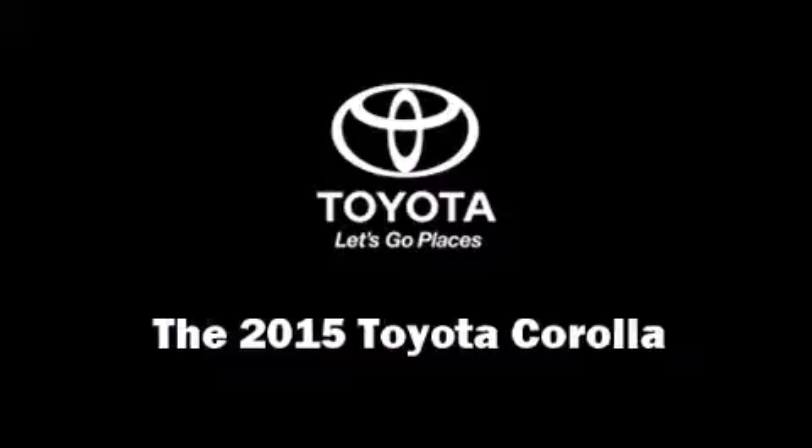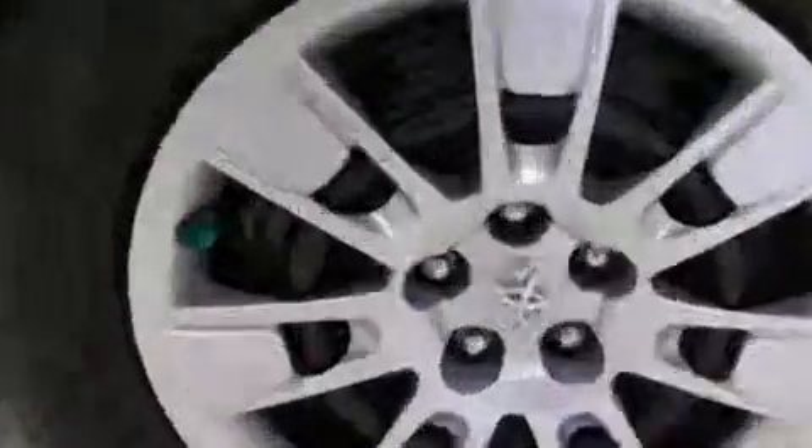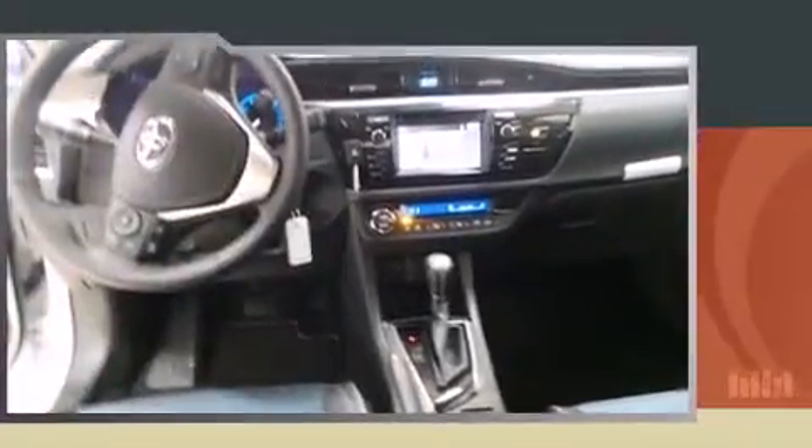The 2015 Toyota Corolla. Smooth gear shifts are achieved thanks to the efficient four-cylinder engine, and for added security, dynamic stability control supplements the drivetrain. This model accommodates five passengers comfortably.